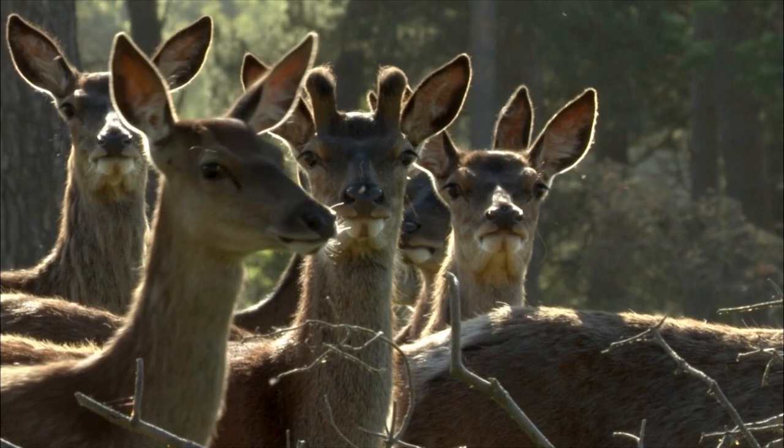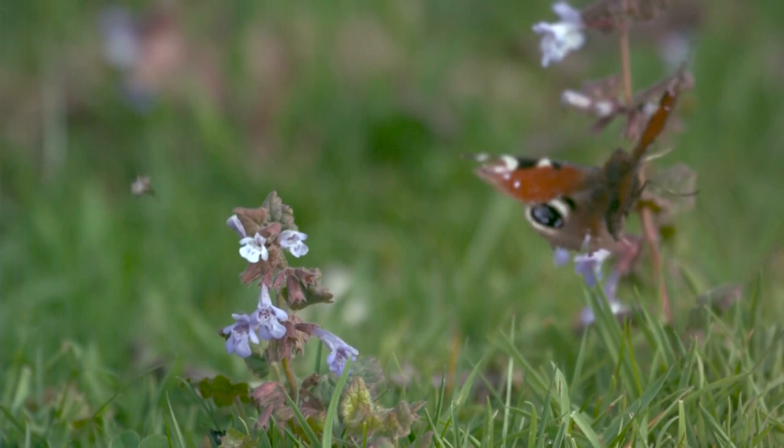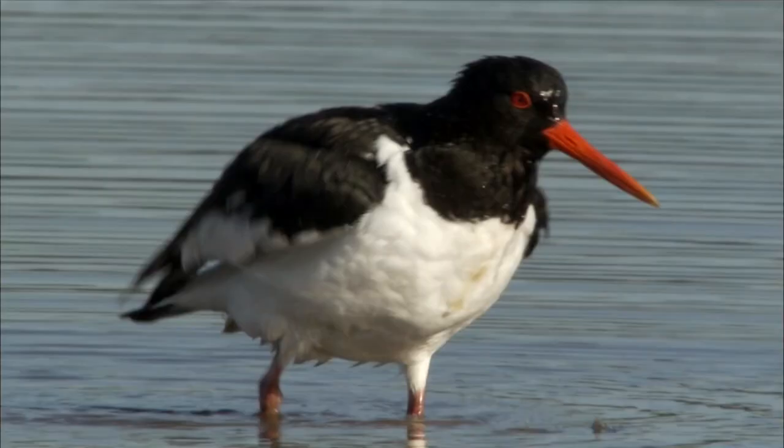Britain's largest terrestrial mammal lives here in the form of red deer. Lots of rabbits — they're non-native, but they do a great job of keeping the heath short, which means it's a nice hot place for lots of insects. And of course, lots of birds that feed on those insects, green woodpeckers and little owls included. Down on the scrape, it's always a hubbub of activity with the black-headed gulls and lots of wading birds.